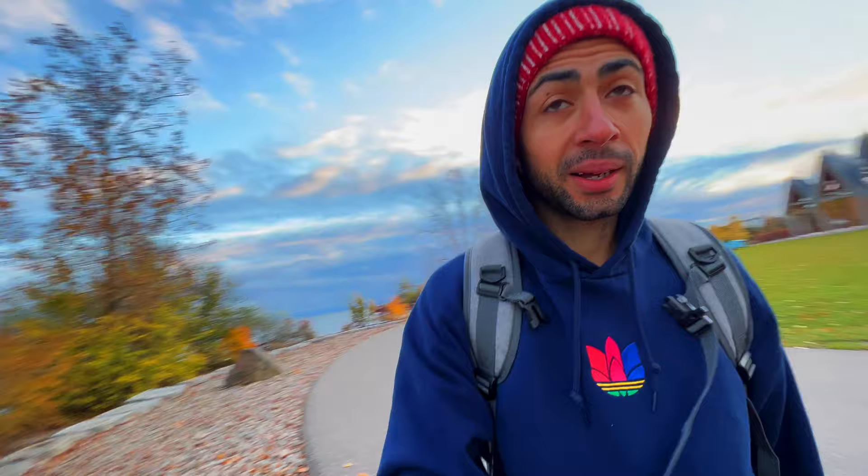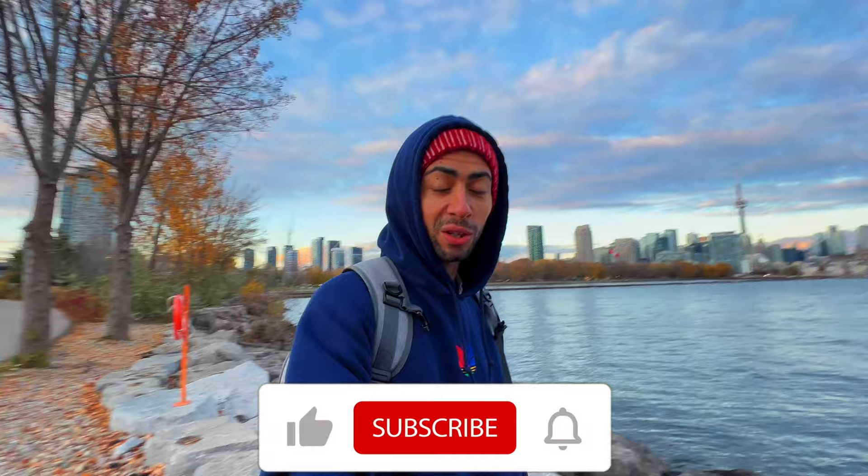Thank you very much for watching this video — this video was overdue. If you enjoyed it, give it a like and subscribe to my channel for future content. I'll see you guys in the next one.